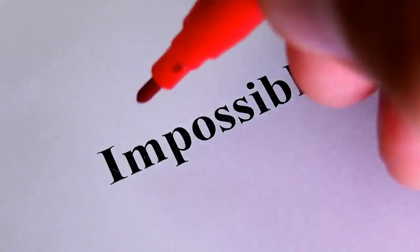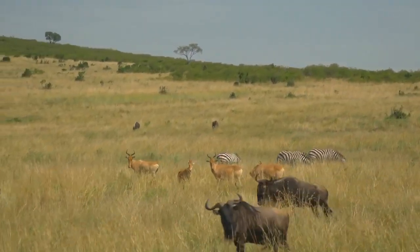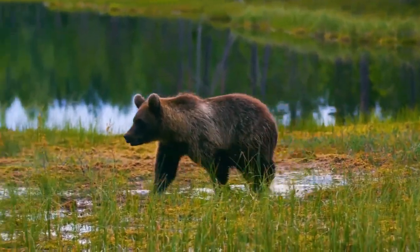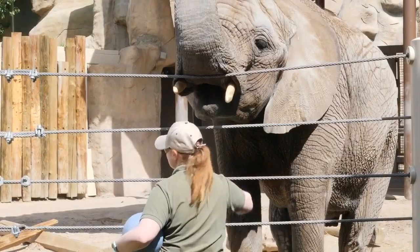The ultimate safari trip to many is checking off the Big Five and other popular wildlife at a go. This is possible, but not an ideal way to go about it. A proper safari is all about the experience — go out in the wild and watch wildlife in their natural habitat.